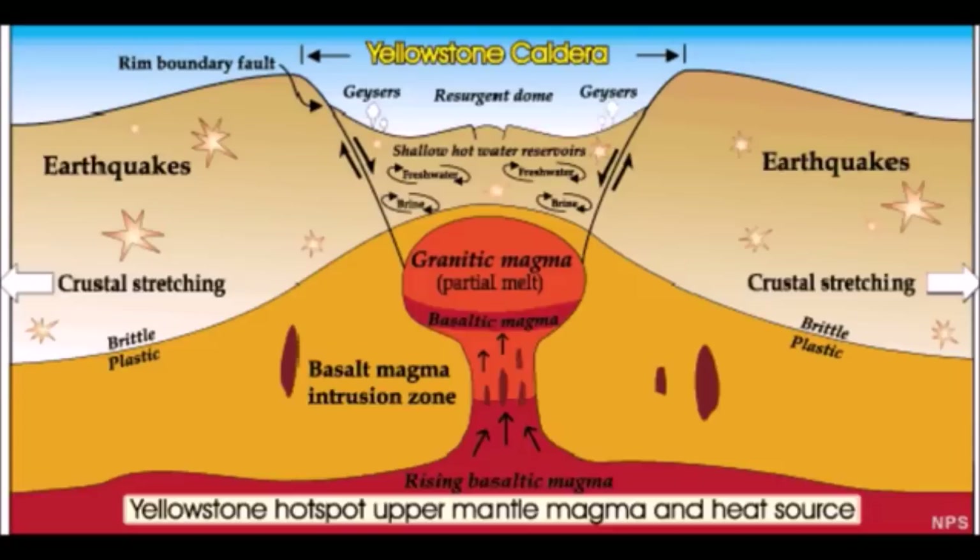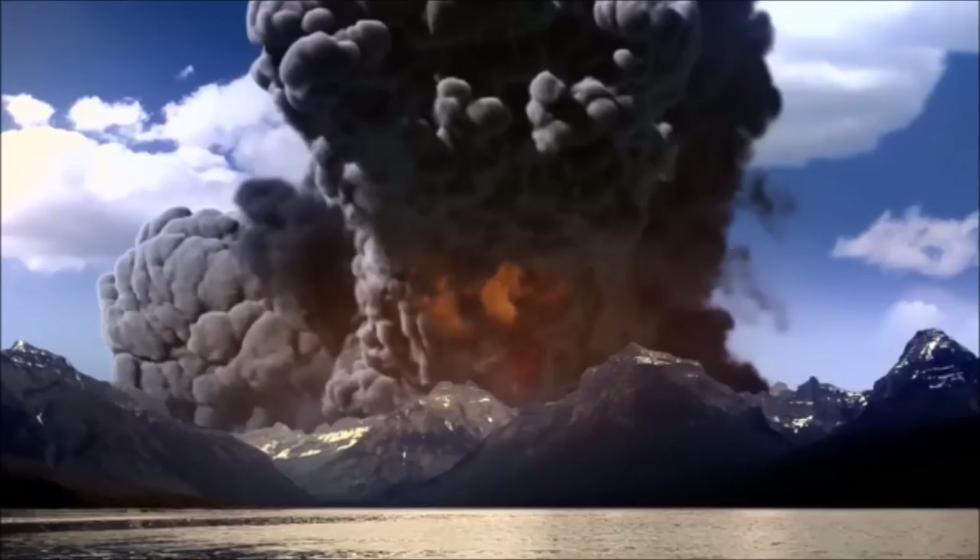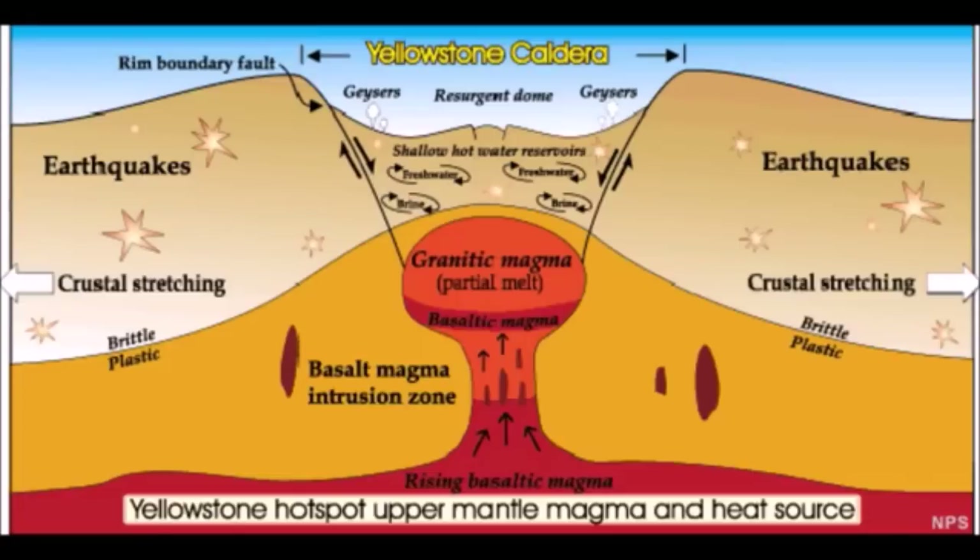The Yellowstone volcano last erupted about 640,000 years ago. That's when it spewed 2,000 times more volcanic ash than Mount St. Helens did in 1980. That's because Mount St. Helens is a regular volcano — Yellowstone is a supervolcano. We also have another supervolcano, the Long Valley Volcano in California, and they are actually very close to each other: the Yellowstone Supervolcano and the Long Valley, California supervolcano.